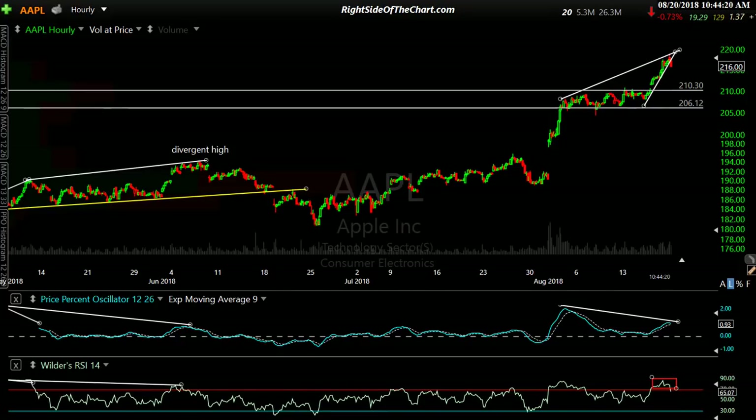Hi, this is Randy Finney with Red Side of the Chart, and today is Monday, August 20th, 2018. In this video, I wanted to do an update on the broad markets, just a brief update, look at some developments I'm watching for, some that have actually occurred already since the open today or since last week. And I'd like to touch on a few trade ideas that stand out right now, whether they're official or unofficial trades.